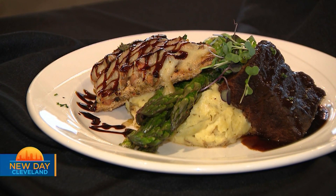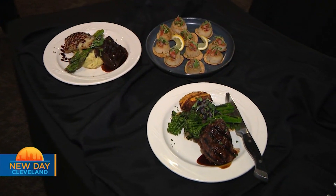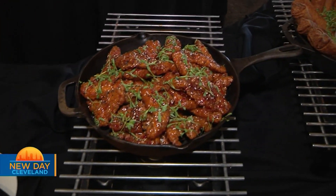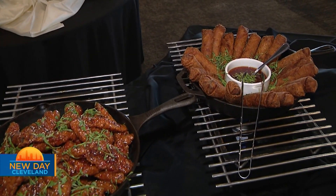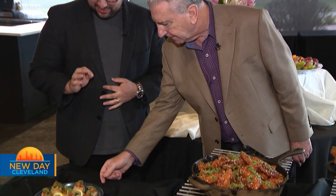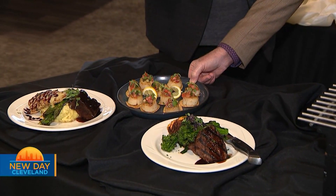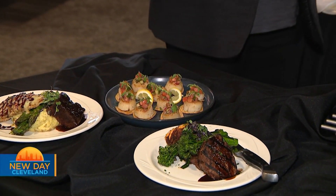Whether it's a surf and turf — a crab cake with a filet mignon — or a short rib with a chicken bruschetta, there are lots of choices to create that perfect pairing. When they brought these out of the kitchen I was following along. These are the most giant scallops I've seen in a while — we try to find the biggest scallop on the market.